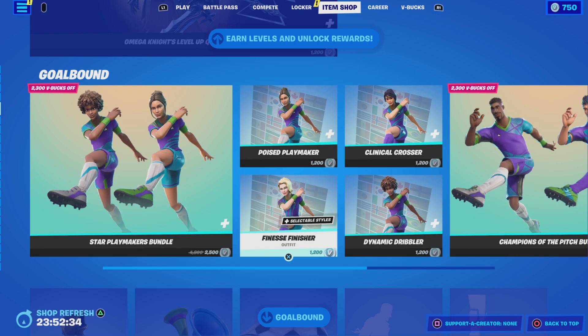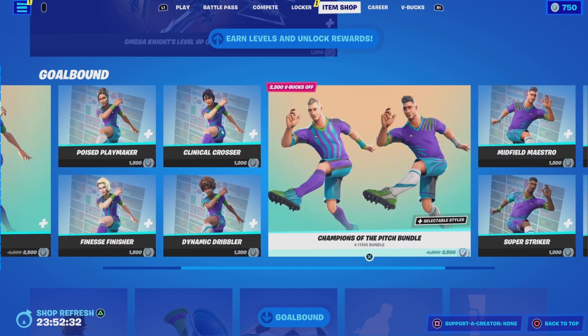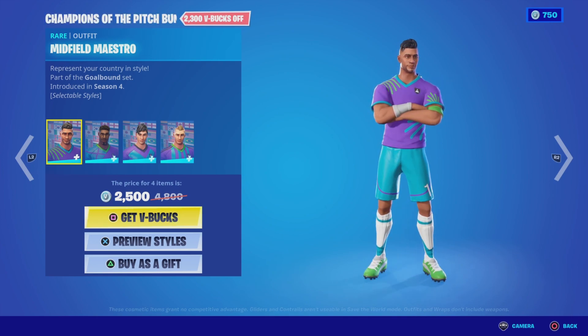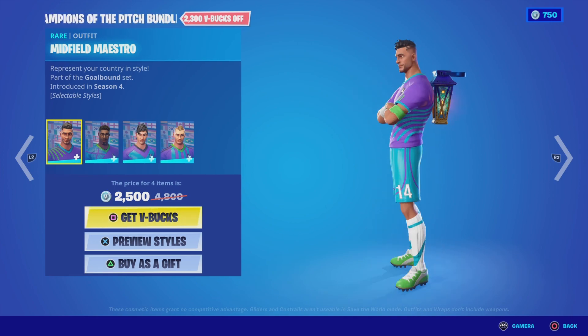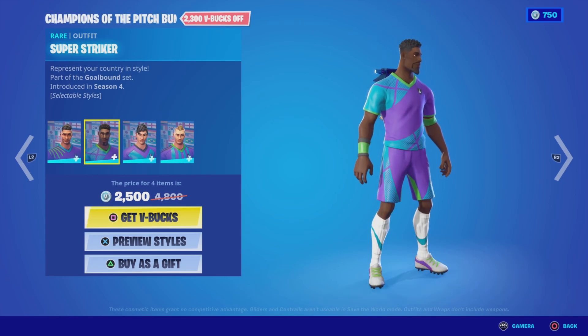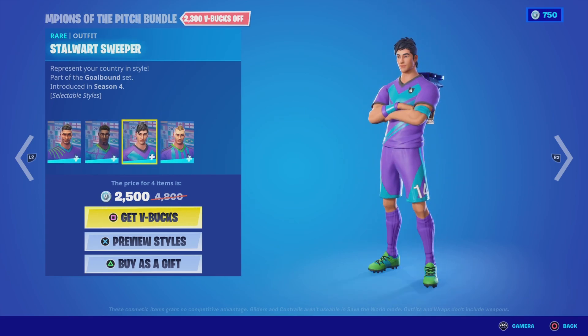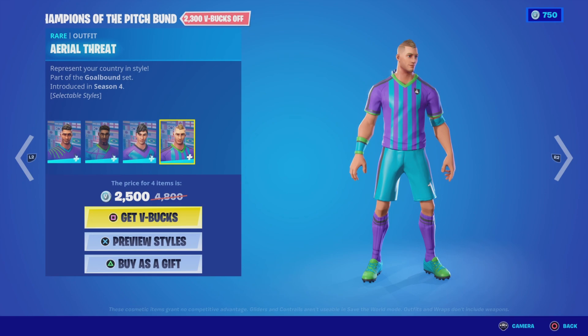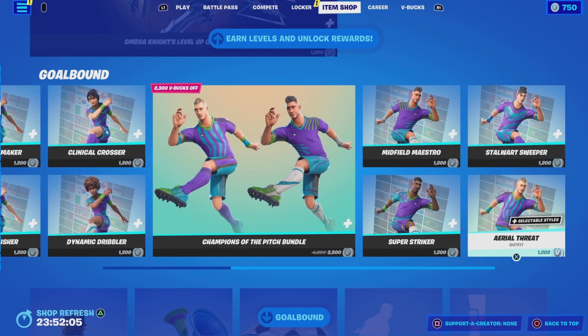You can pick up those outfits on their own for 1200 V-Bucks each. We also have the male version — the Champions of the Pitch bundle — with four male outfits: Midfield Maestro, Super Striker, Stalwart Sweeper, and Aerial Threat. Again 2500 V-Bucks — if you're a soccer fan, pretty cool; if you're not, you might want to pass. You can also pick up any of those individually for 1200 V-Bucks.